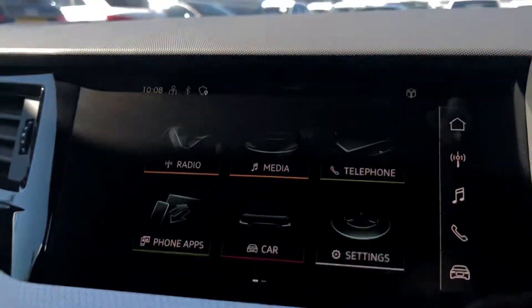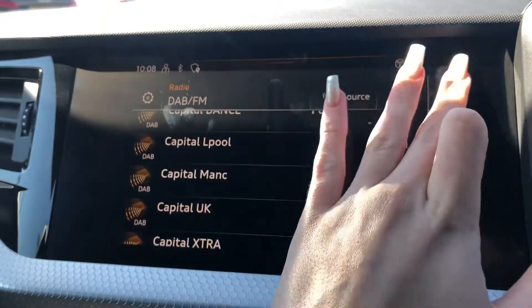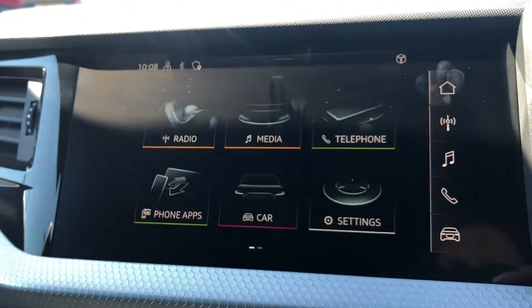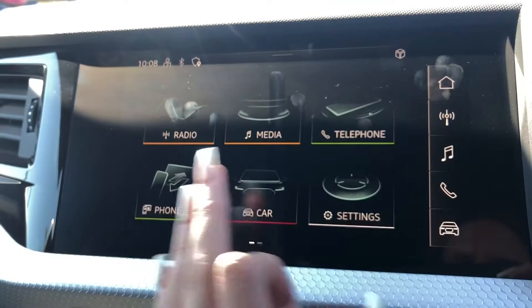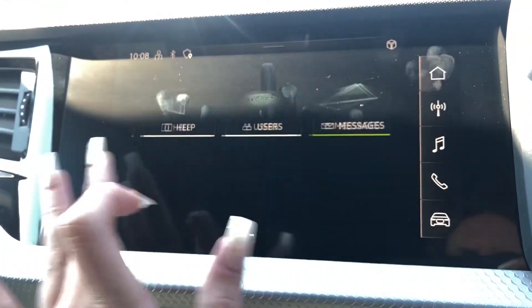This vehicle also features the multimedia interface display, which allows you to access your radio stations, your phone if it's connected, your media devices, Apple CarPlay, as well as any other driver information and settings.